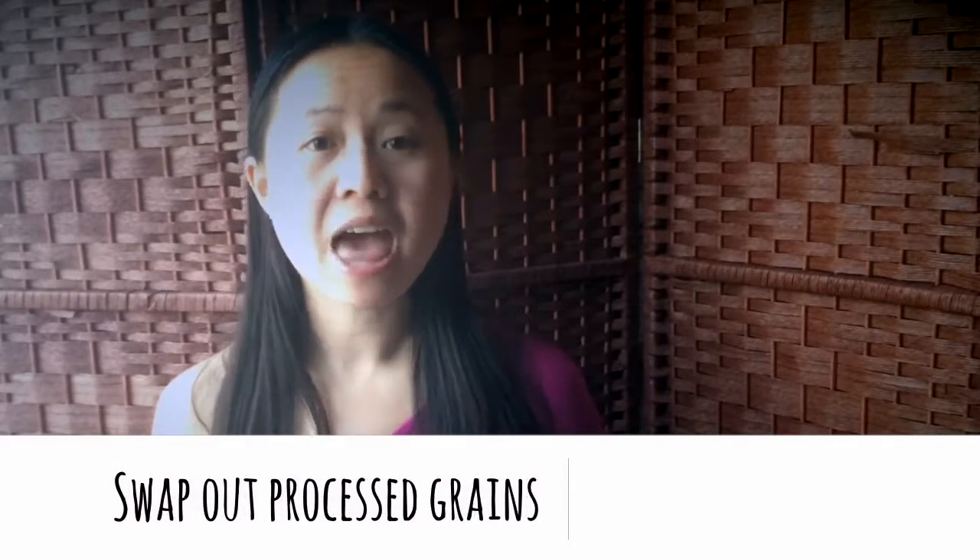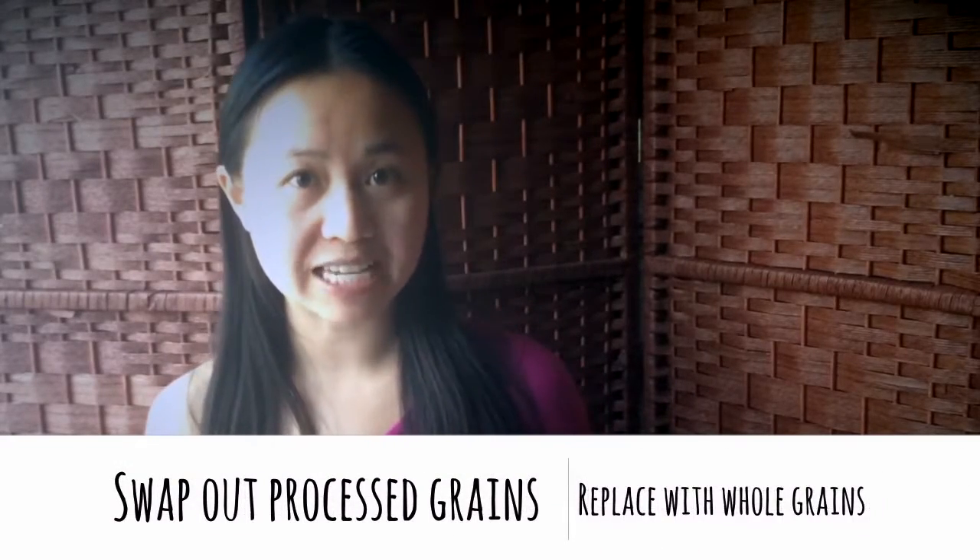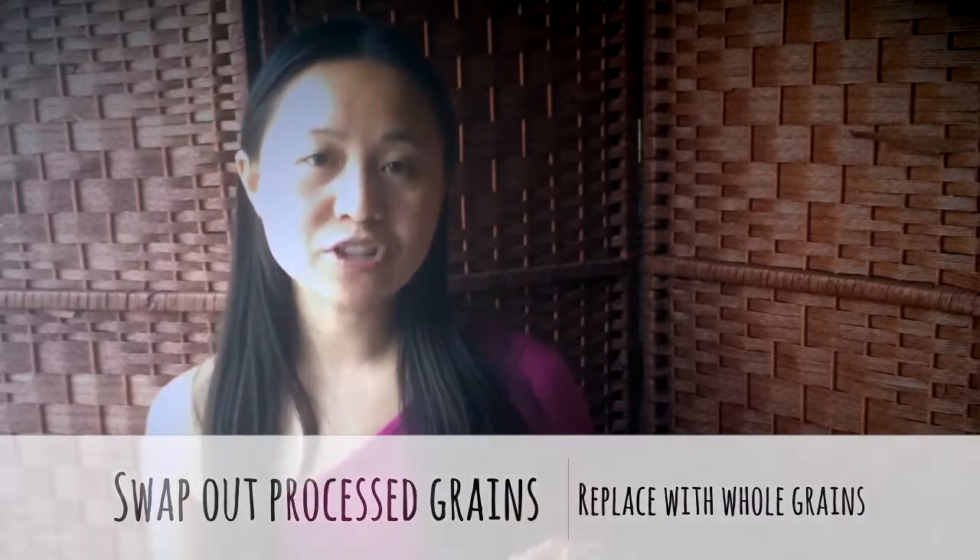Swap out processed grains like white rice and replace them with their healthier whole grain versions like brown rice or sprouted brown rice. With whole grains, the nutrients, the husk, and fiber are all still intact, while the processing of them removes it.